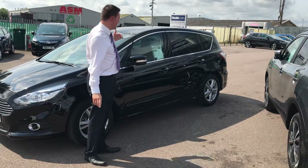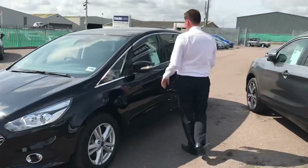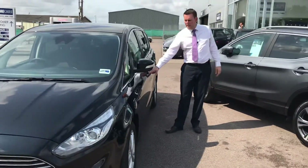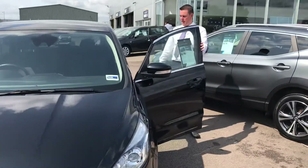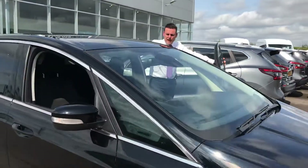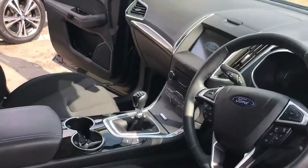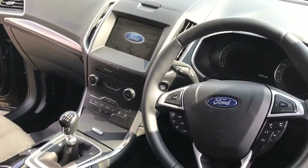Being the Titanium model, you've got front and rear parking sensors so it makes parking this bigger car nice and easy. On the inside of the car you've got sat-nav, Bluetooth and DAB radio, and dual zone climate control as well, as Nick is showing you there.